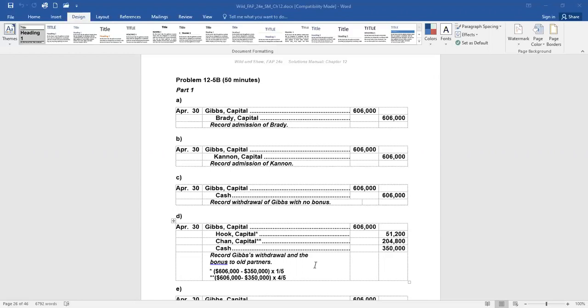So who gets the remaining $256,000? The other two partners. Since Gibbs is no longer in the partnership, we recalculate how the remaining partners share profit and loss: Hook is one, Chan is four — one plus four is five. So one-fifth of the $256,000 is credited to Hook, and four-fifths of the $256,000 that wasn't given to Gibbs goes to Chan. That's the bonus — the old partners get a bump up in their capital accounts when a partner withdraws for less than their capital balance.